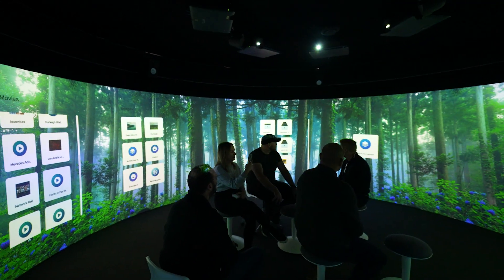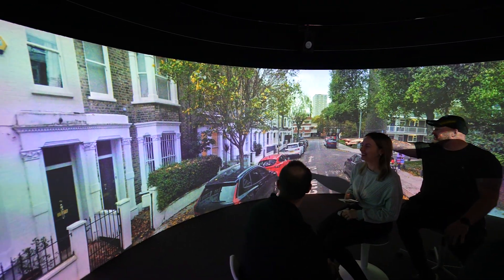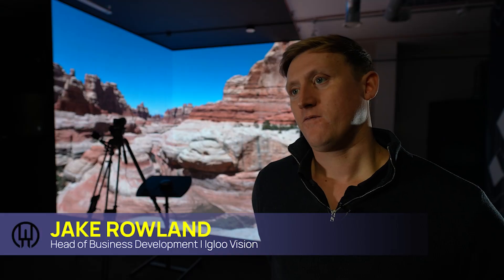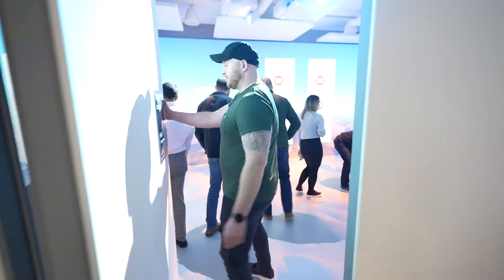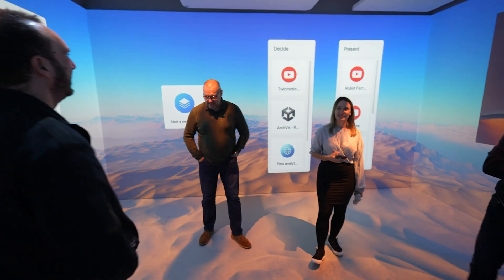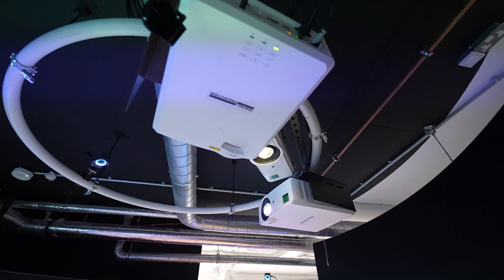ICE is the software platform from IGLOO and that's really the heart of everything we do. It's software that helps people set up immersive spaces, helps them use them, and helps people get value from them by delivering content and making it super easy for people to use.